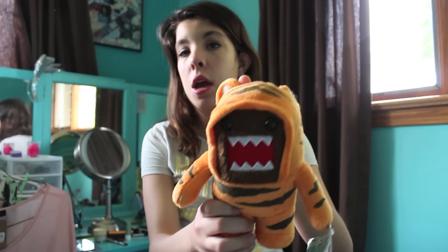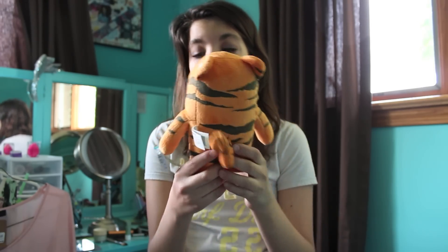Then in Epcot, they have the different countries you walk through, and I believe it was in Japan. I collect Domos and I saw this one — he was limited edition, a tiger Domo. I don't know if they're coming out later or what, but I decided to get him. He's awesome, he has a tail, and I can add him to my collection of Domos.